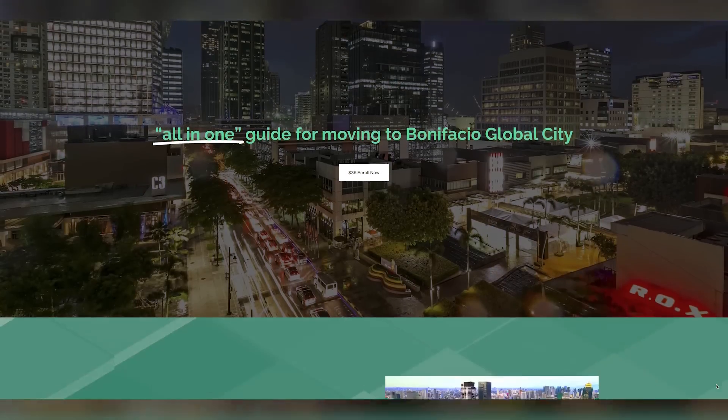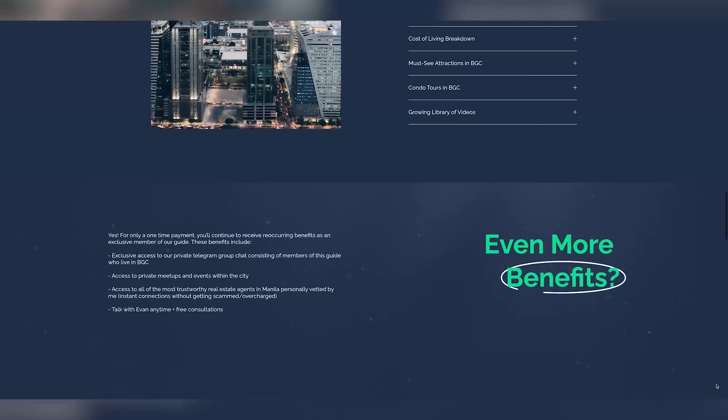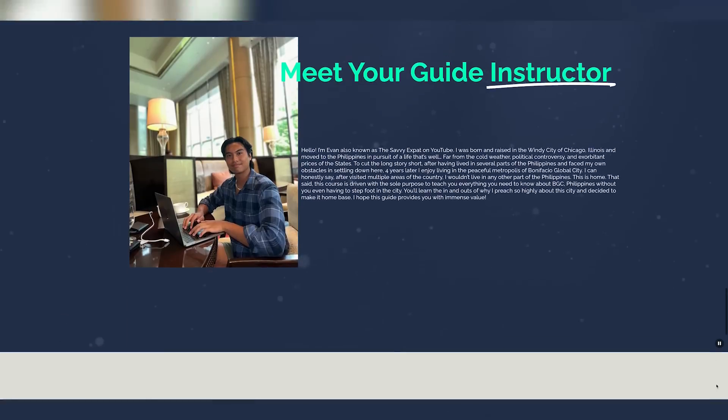You may think $2 to $4 for a tip is extremely low, especially for the US. But here in the Philippines, giving a $4 tip would absolutely make someone's day. And so there you have it, Savvy Expats — those are the seven services that are expensive in the US but relatively affordable here in the Philippines. If you want access to our full guide on Bonifacio Global City, the link is down below in the description. It covers a comprehensive breakdown of the cost of living, rental units, and every must-see attraction. Thank you for watching Savvy Expats, and I'll see you in the next video.